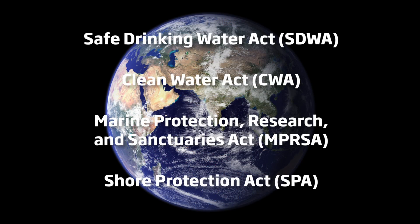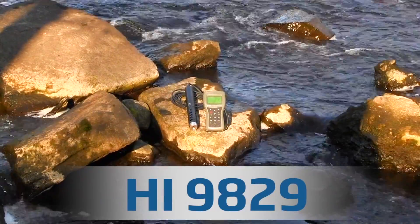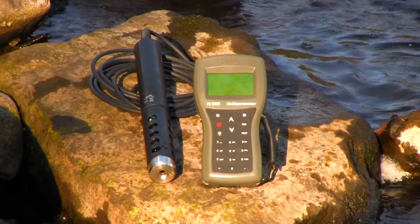From the Clean Water Act to the Safe Drinking Water Act, there are a multitude of measures designed specifically to protect our water resources. The HI-9829 Multi-Parameter Portable Meter with GPS is the perfect tool for monitoring environmental water applications.